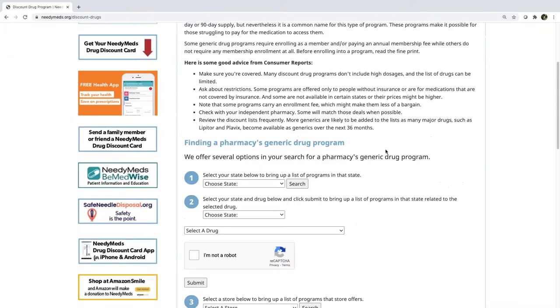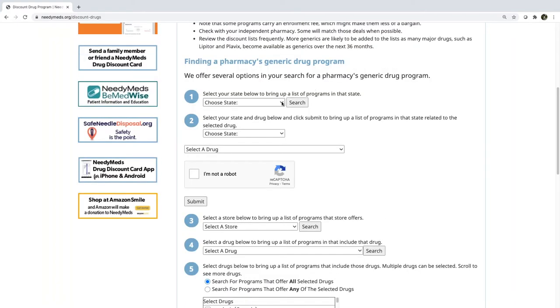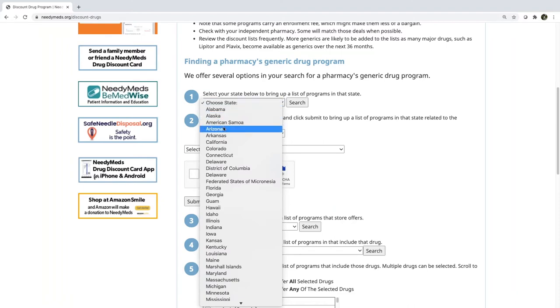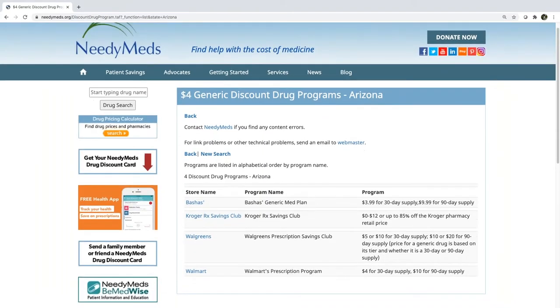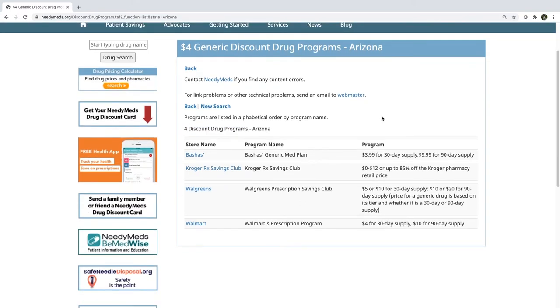As I scroll down you can see there are a number of ways to search. You can see if there's a program available for a specific drug, see a list of stores or pharmacies that participate in the $4 generic discount drug program, or search broadly to see what's available in your state. I'm going to click on the state of Arizona — the results indicate that in Arizona there are four stores or pharmacies that participate, and all the pertinent information is now on your screen, including the store name with a hyperlink and the program name.